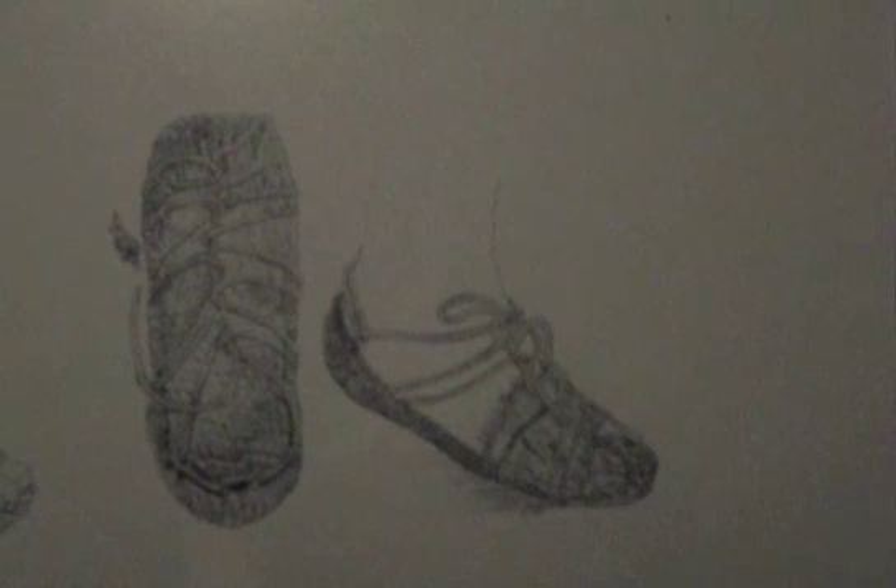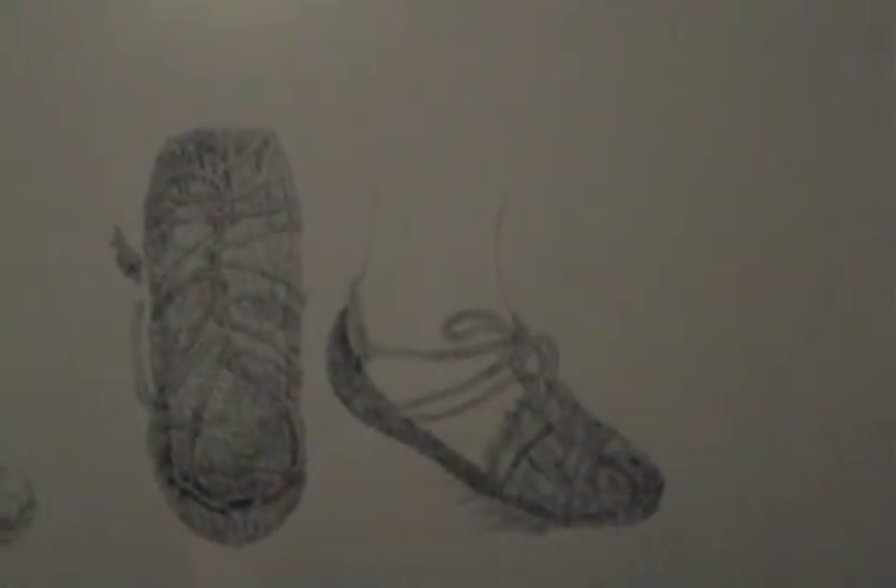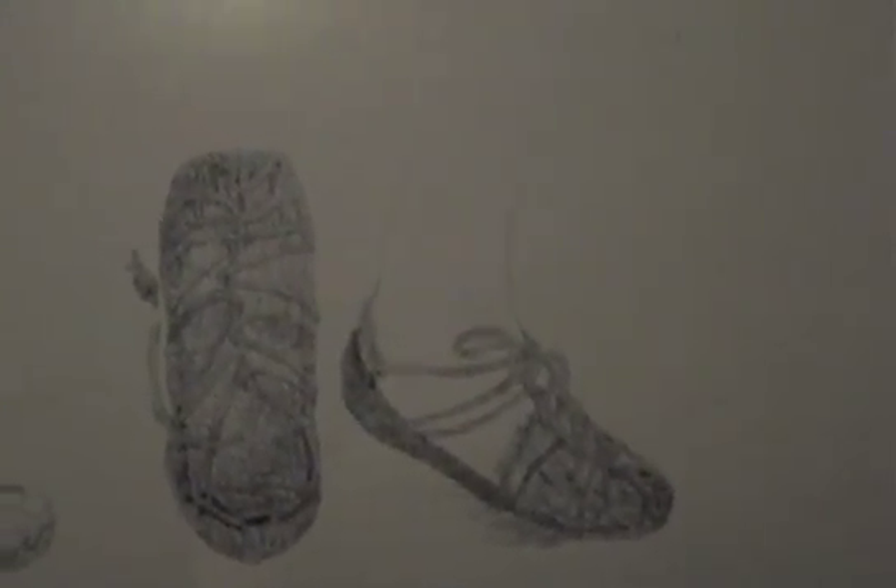And then this is the multiple warp sandal, also found here in Oregon. Up on display — they're kind of dark — but this one right here is the 10,000-year-old sandal from the first drawing I showed you. And then this is the second one, the spiral sandal. It is 9,000 years old.